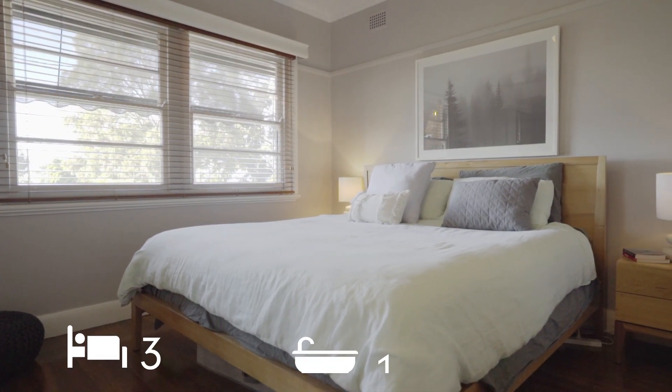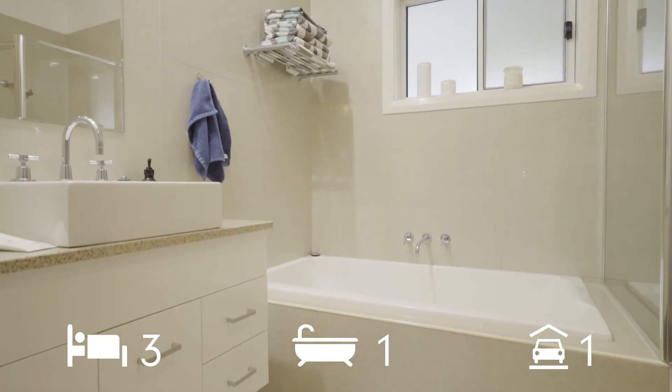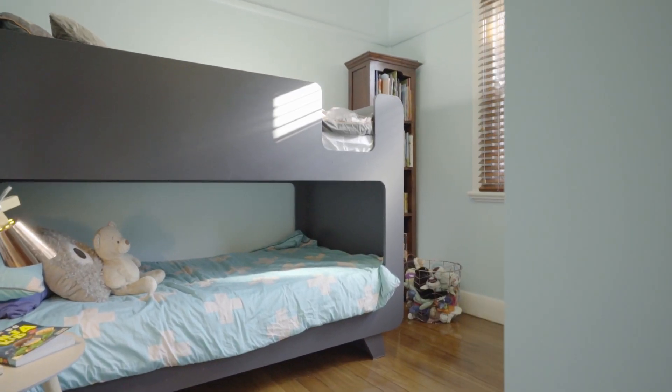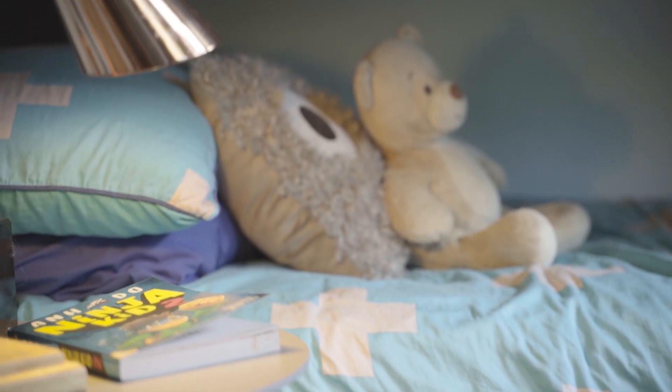Complete with three bedrooms with built-ins, full bathroom and a toilet, modern kitchen, air conditioning and a garage, this delightful home is ready to move in right now.